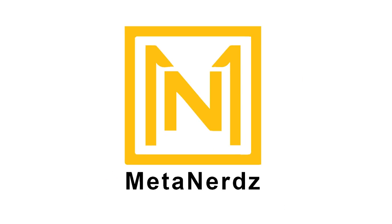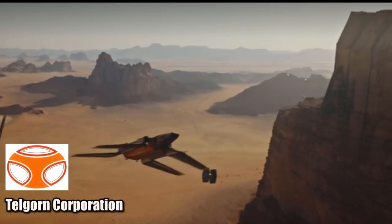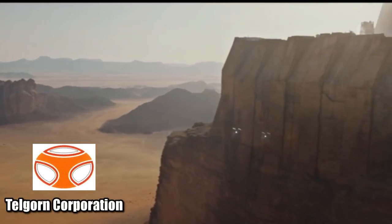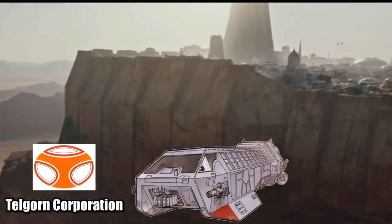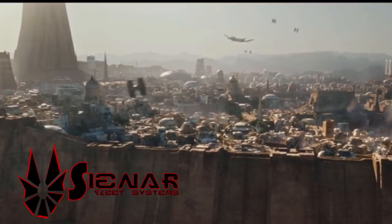What's up, MetaNerds? This video is all about the Zeta-Class Cargo Shuttle, also known as the Imperial Heavy Cargo Shuttle. It was manufactured through a joint effort from Telgorn Corporation, the creator of the Gamma-Class Assault Shuttle, and Cynar Fleet Systems, the people who gave us the TIE lineup.